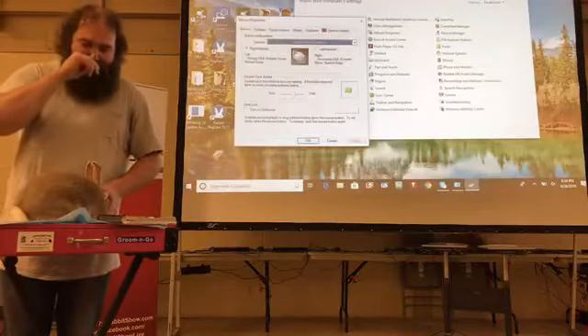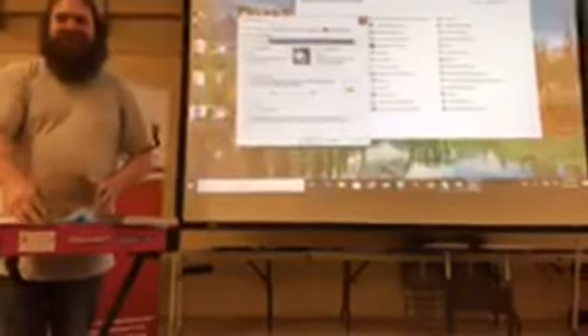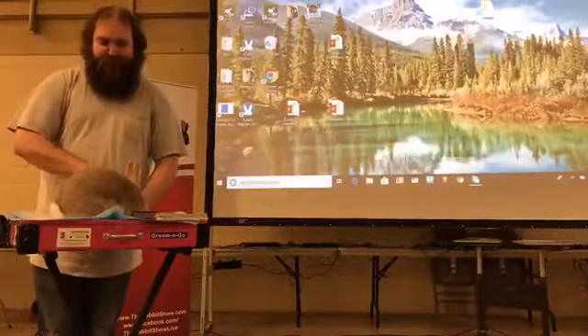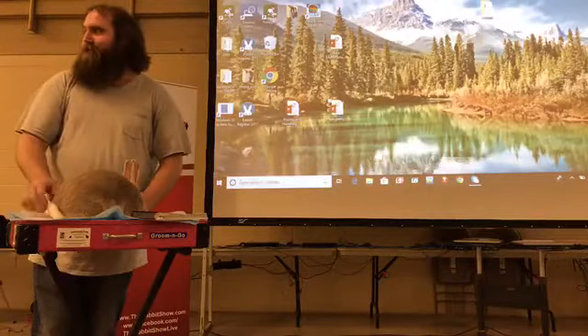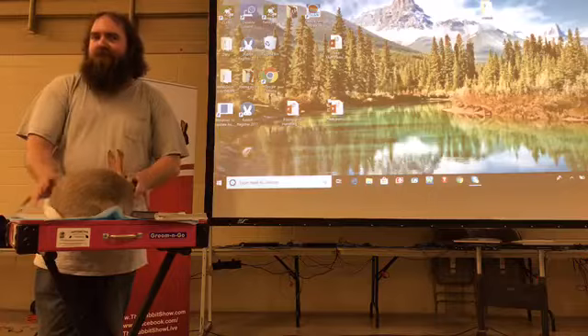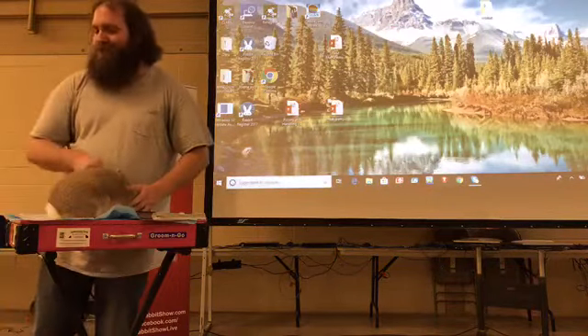Someone very graciously brought Mikey a Palomino. I have to say it right now — a Palomino — so that you guys know we're having nationals here tomorrow. Mikey's also been on the Standards Committee, so he is the perfect person to talk about Palomino, a breed that I love very much.